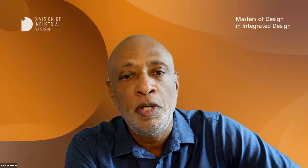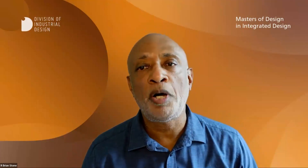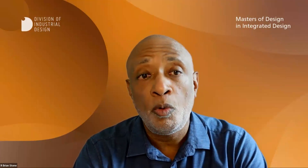Hi everybody, thanks for joining. I have been involved in design education since 1991. I started teaching at the University of the Arts in Philadelphia, then went on to pursue my advanced degree at the Ohio State University, which is one of the largest public research universities in the United States. I joined the faculty there.